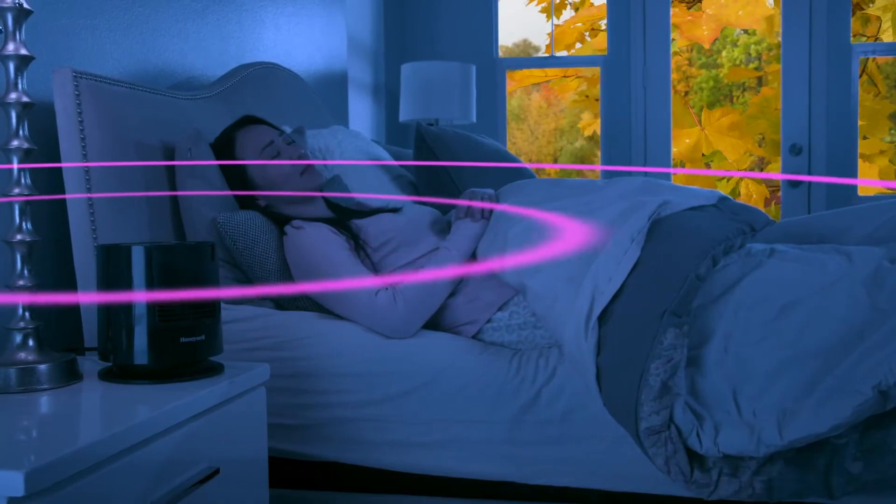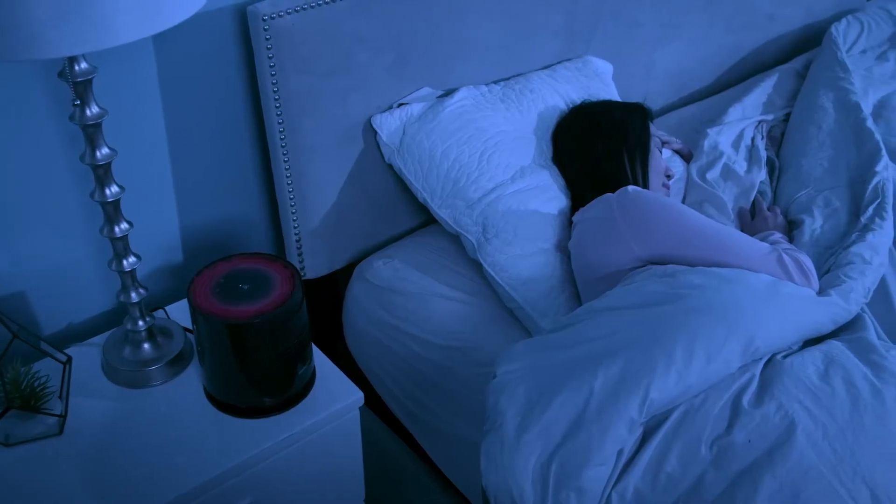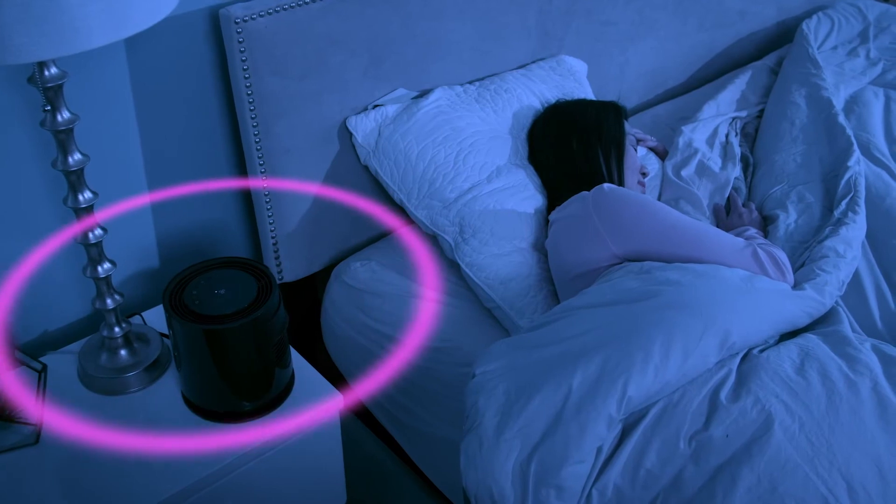In fact, many examples of Pink Noise can be found in the natural world, like rain falling, leaves rustling, and hearts beating.